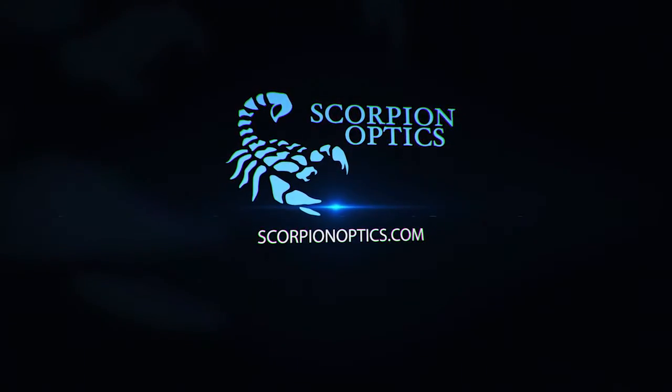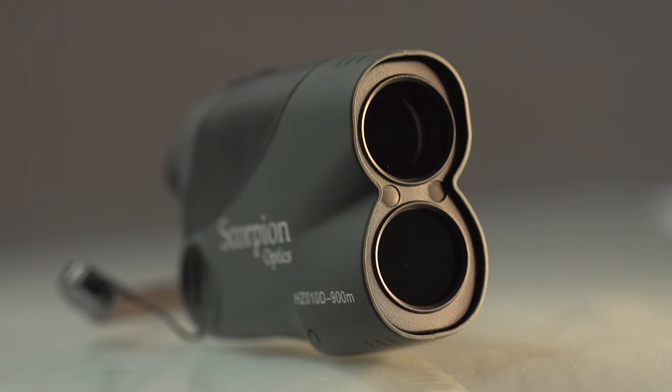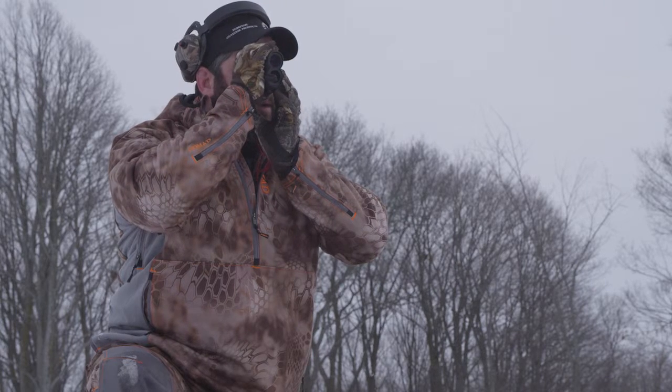Ryan Hillman from Scorpion Optics here to talk to you today about our thousand yard laser AC range finder. This little beauty helps take the guesswork out of long-range shooting, whether it be 300 yards or a thousand yards, and it's an integral part of our range dial shoot system.